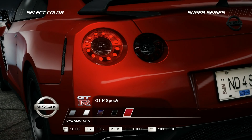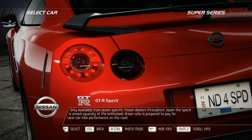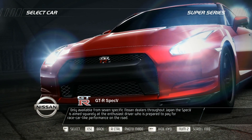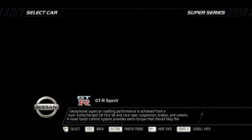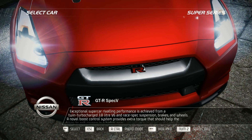Only available from seven specific Nissan dealers throughout Japan, the Spec V is aimed squarely at the enthusiast driver who is prepared to pay for racecar-like performance on the road. Exceptional supercar-rivaling performance is achieved from a twin turbocharged 3.8-liter V6 and race-spec suspension, brakes, and wheels.